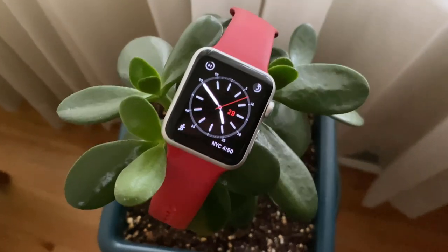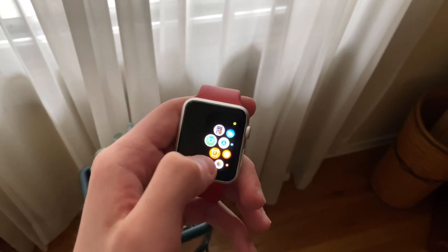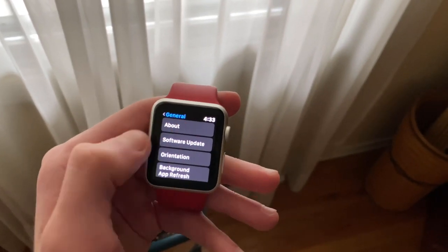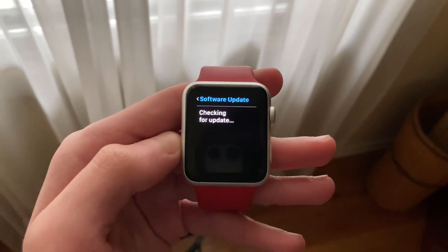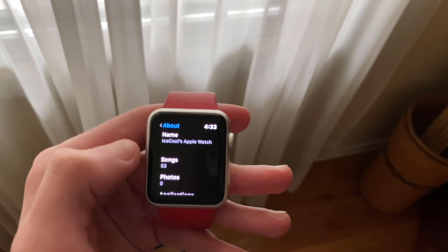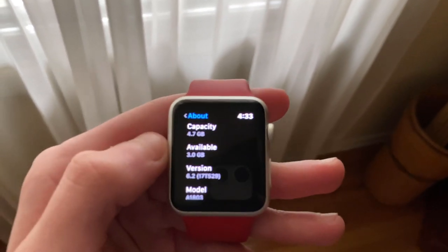General performance on the Apple Watch Series 1 has been excellent on watchOS 6.2. I've noticed a slight increase in speed when opening apps, but other than that, most tasks perform at about the same speed as watchOS 6.1.3. However, watchOS 6.1.3 was great in terms of speed on the Series 1 — it even made my watch feel new.